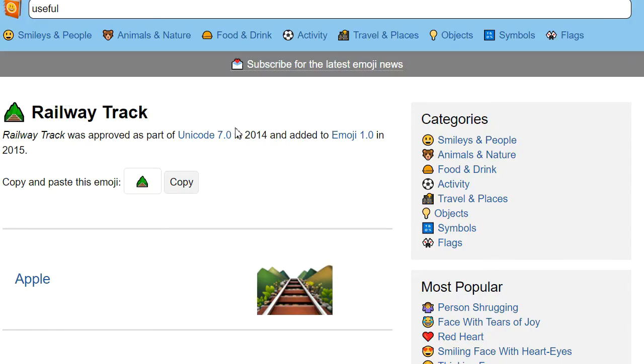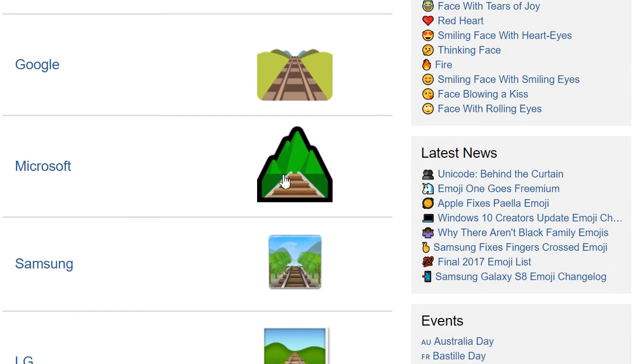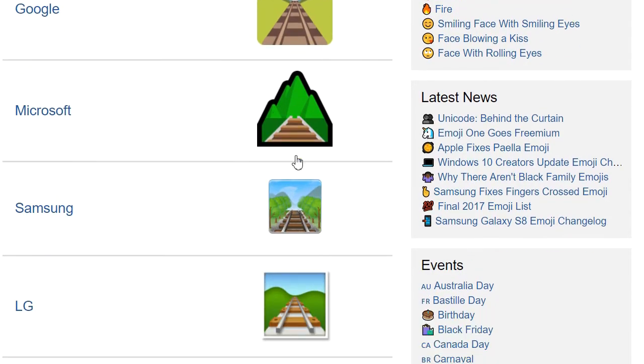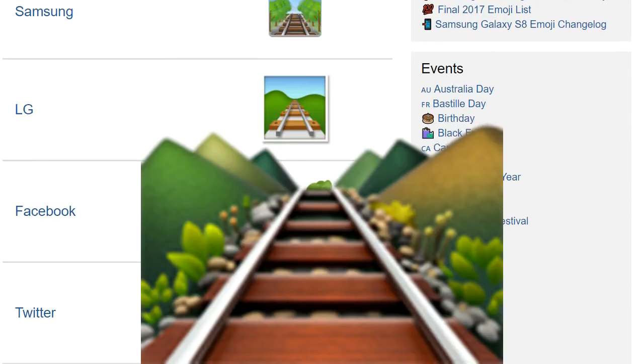The railway track emoji is pretty consistent across providers — it's all about foreshortening. Microsoft instead decided to draw the stairway to an emerald. Samsung has as much depth rendering as your average Sega Saturn game. Apple know what they're doing here.